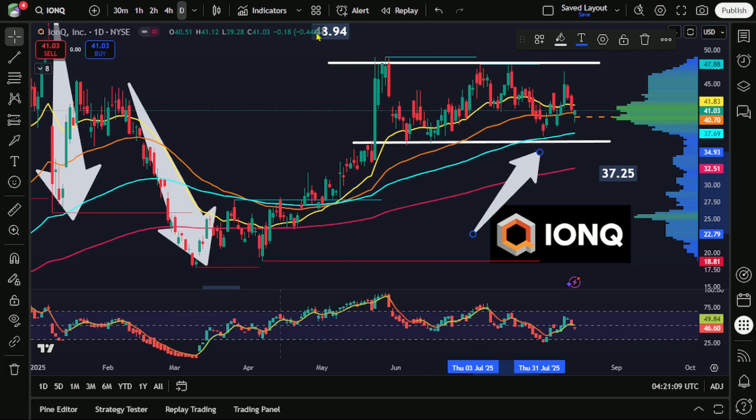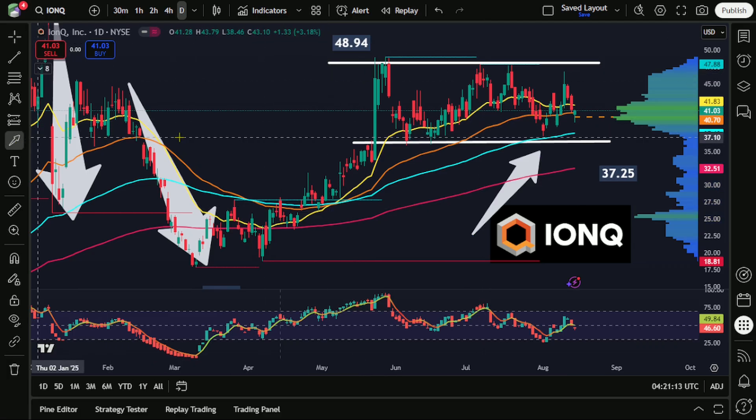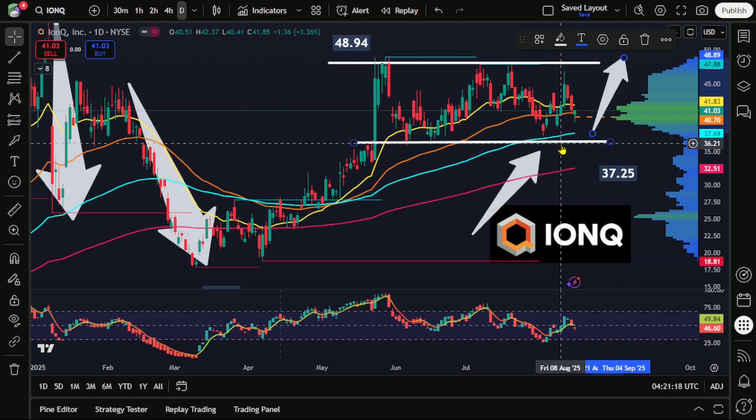Anybody looking to trade a stock like this from a very short-term perspective — that would probably be the most wise outlook here — possibly buy something near $37 to $38 per share if you can get something close to that.